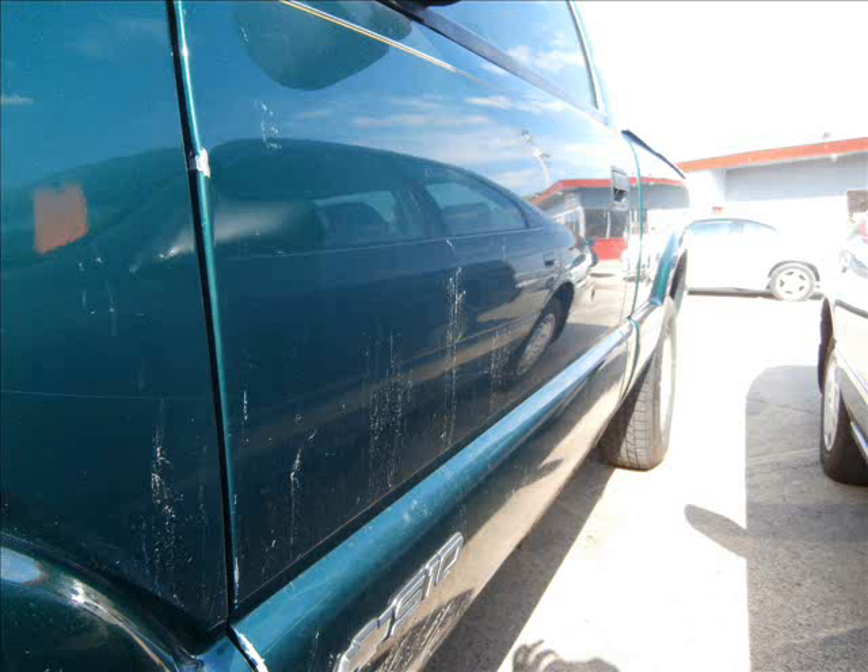For sale is a just traded-in 2000 Chevrolet S10 4-wheel drive with 145,000 miles on it. It has some rust as shown in the pictures, but I hope the price makes it worthwhile.